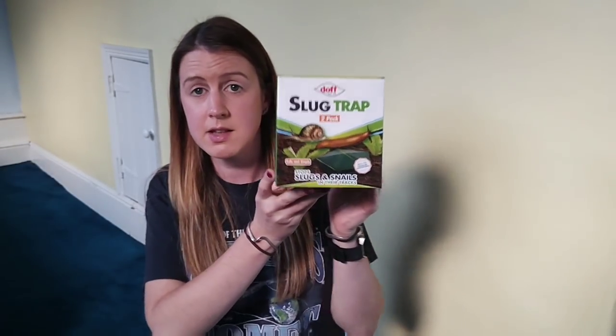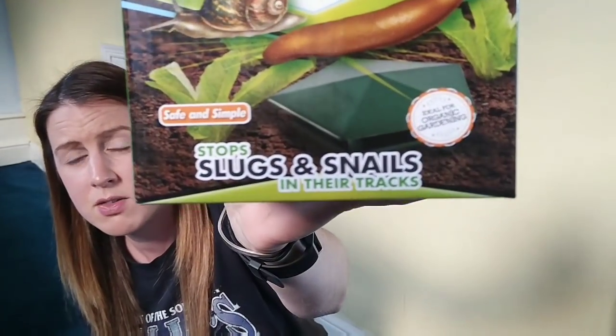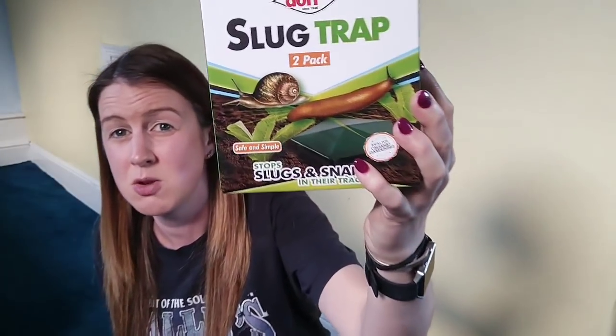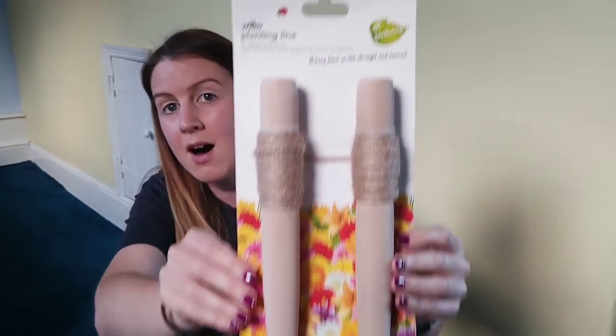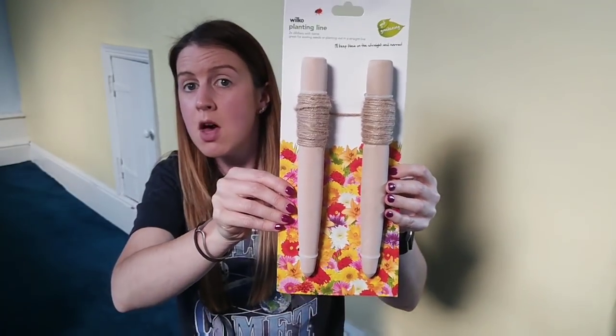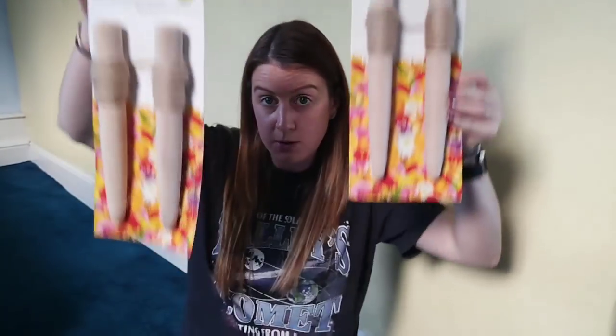I picked up two boxes of these slug traps — there are two traps per box and they were 50p each, so 25p per trap. It's one of those traps you put low in the ground and then add beer or something to it. I also picked up two planting lines for a pound each — pretty sure most of you will know what those are, for getting nice rows of seedlings. For a quid, that would also make a perfect gift for someone at Christmas.